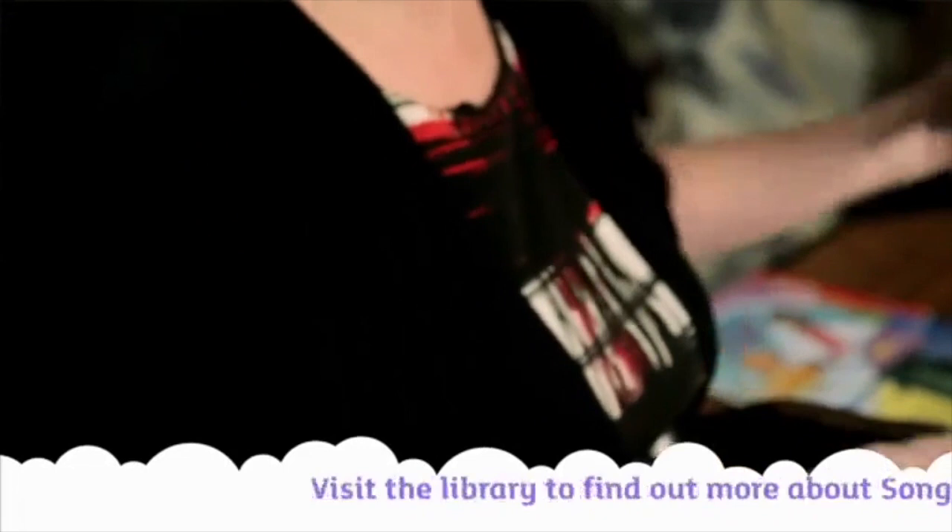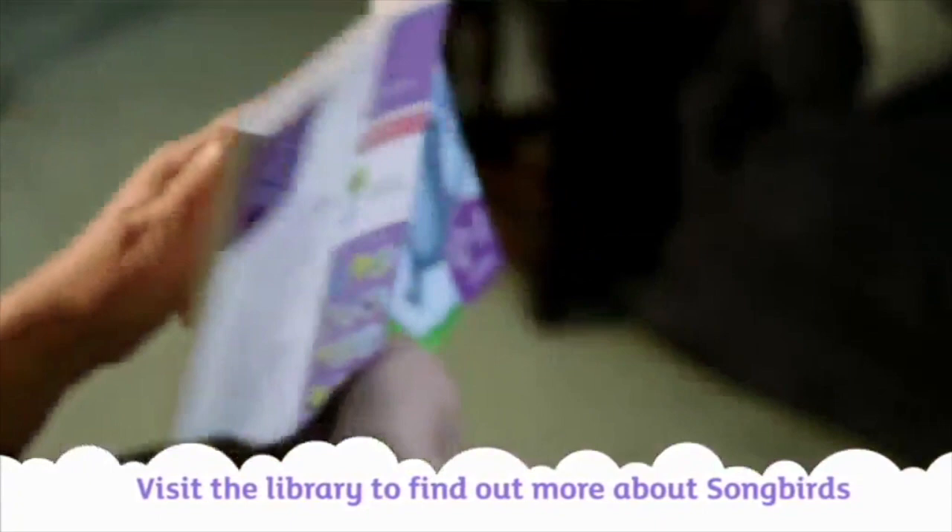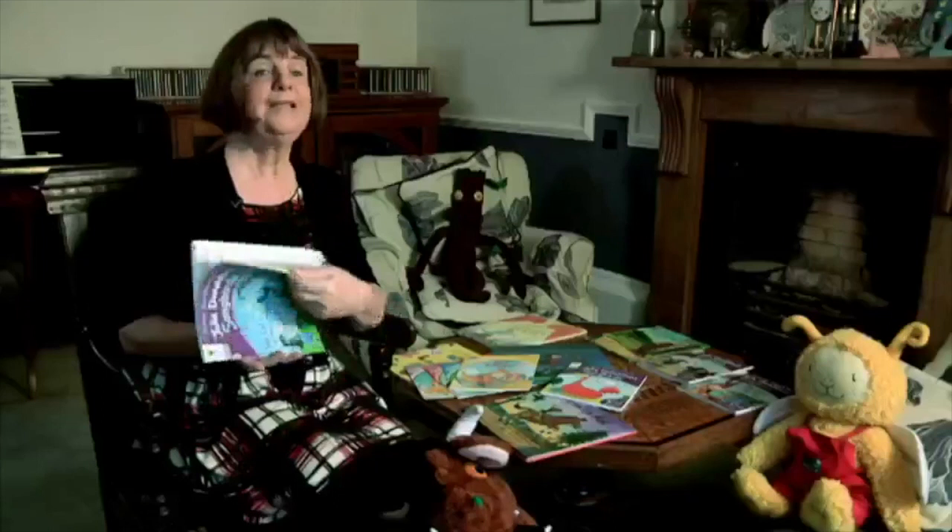You might have got that book, or some of my other books, like The Gruffalo, at home, and I'm probably best known for those picture books. But I have also written a whole phonic reading scheme which has got 60 books in it, and it's called Songbirds. I still had terrific fun writing those books, and I'm really pleased that these Songbirds reading books are now available in bind-up versions, so that you can share them with your child at home.